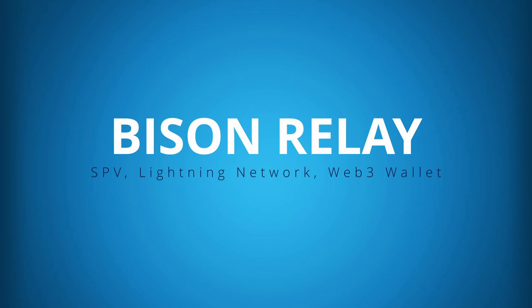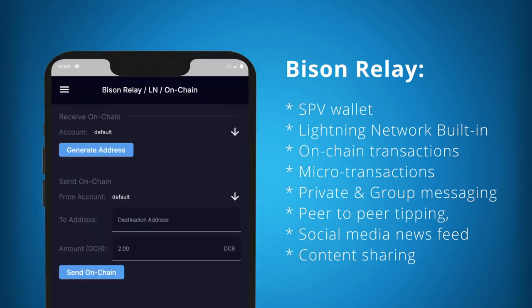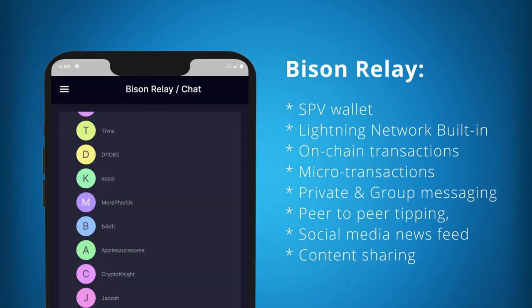Bison Relay is a first-of-its-kind SPV wallet that includes Lightning Network transactions as standard. Bison Relay has been built by the Decred team to facilitate web3 activities and technologies. This wallet is already very stable for desktop devices and is looking to be available for mobile devices in 2024. Features include on-chain transactions, Lightning Network microtransactions, privacy messaging, group messaging, peer-to-peer tipping, social media newsfeed, and content sharing.